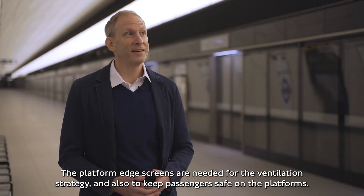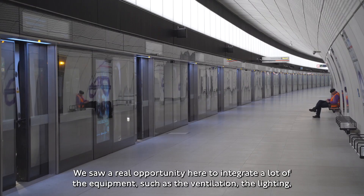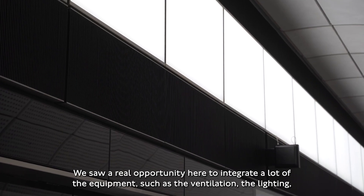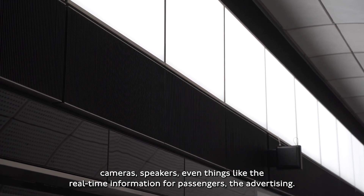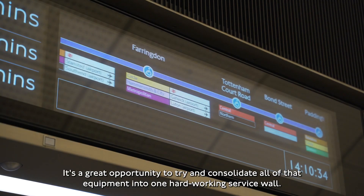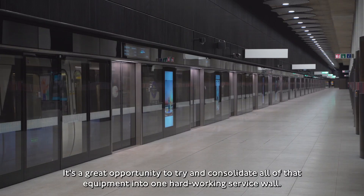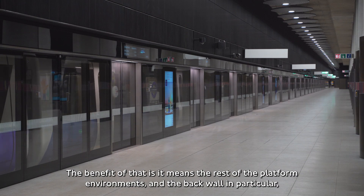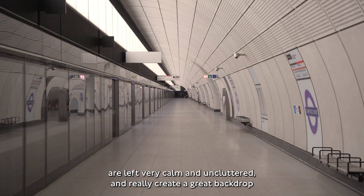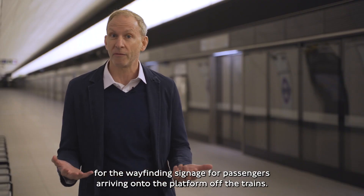The platform screens are needed for the ventilation strategy and also to keep passengers safe on the platforms. We saw a real opportunity here to integrate a lot of the equipment — such as the ventilation, lighting, cameras, speakers, real-time information for passengers, and advertising — into one hard-working service wall. The benefit of that is it means the rest of the platform environment and the back wall in particular are left very calm and uncluttered, creating a great backdrop for wayfinding signage for passengers arriving onto the platform off the trains.